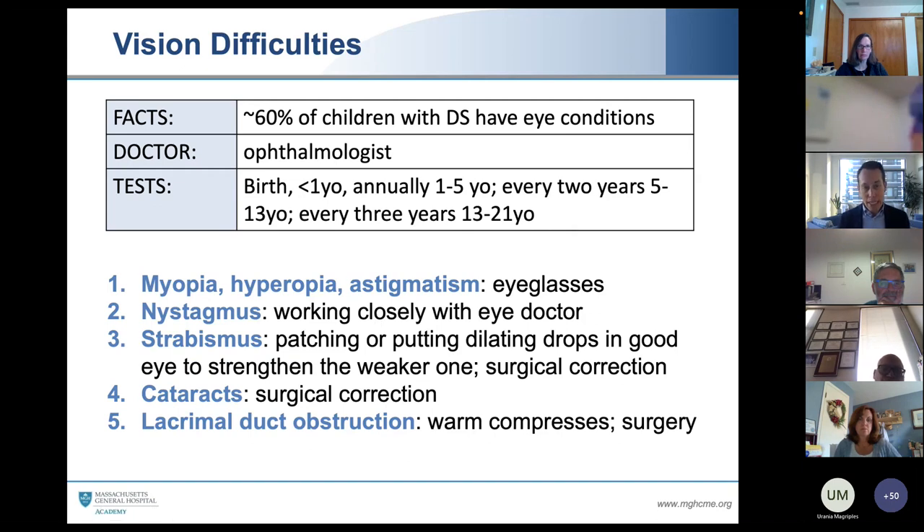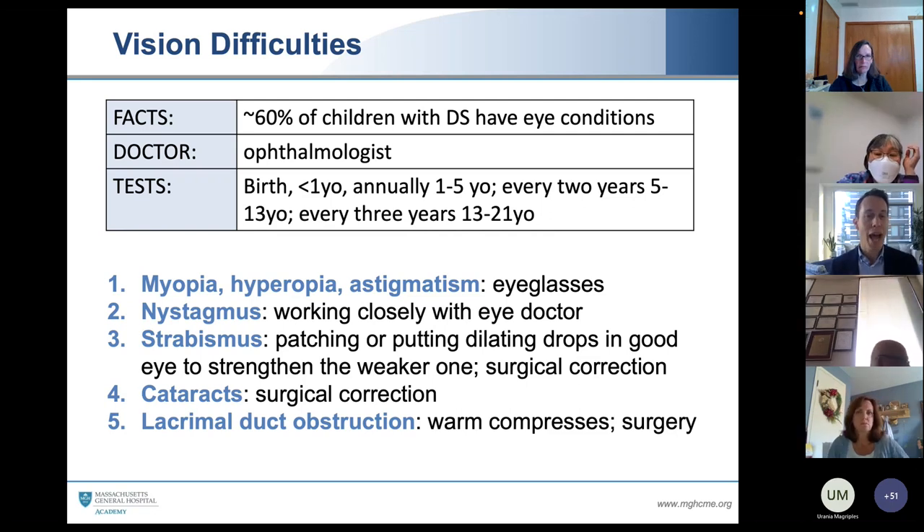Every newborn with Down syndrome needs a full exam. We want to make sure we're seeing two red reflexes, because if there's one eye condition that can emerge right from the get-go, it would be cataracts. If you do see a non-red reflex or white reflex, you want to have ophthalmology consulted or referred immediately. Otherwise, all babies with Down syndrome will have their first eye exam around eight to 12 months of age, and then every year up until five years of age, graduating to a more relaxed schedule if no eye conditions are found.